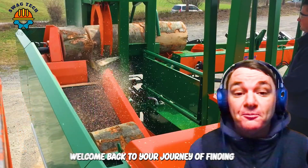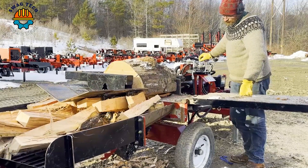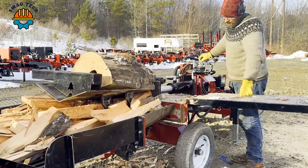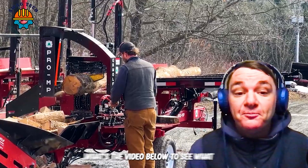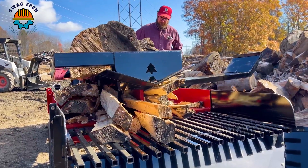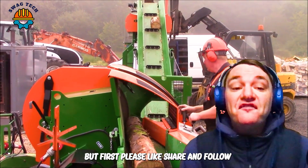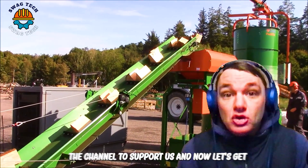Welcome back to your journey of finding impressive firewood processing machines. Watch the video below to see what surprising machines we have to offer you. But first, please like, share and follow the channel to support us. And now let's get started.